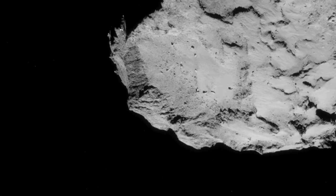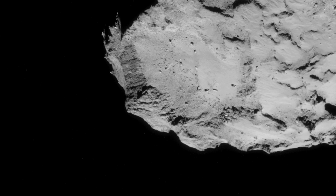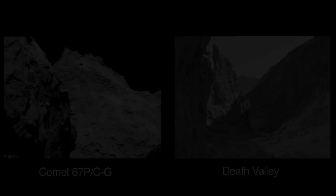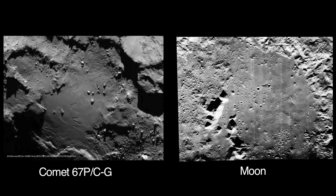It is therefore no coincidence that the surface of Comet 67P bears no resemblance to a dirty snowball. Rather, its rocky, jagged, and utterly dry terrain looks more like a canyon in Death Valley or the surface of the Moon.